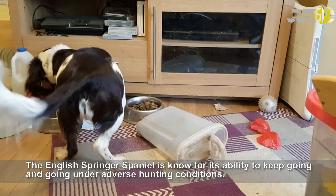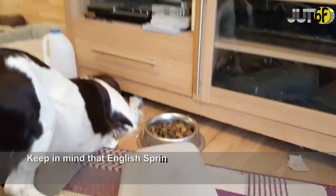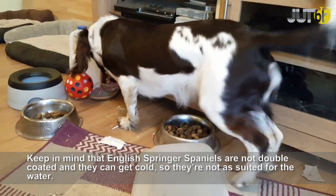The English Springer Spaniel is known for its ability to keep going and going under adverse hunting conditions. They were bred to work long days alongside hunters, springing birds from their cover, then pointing and retrieving the downed bird. Keep in mind that English Springer Spaniels are not double-coated and they can get cold, so they're not as suited for the water.